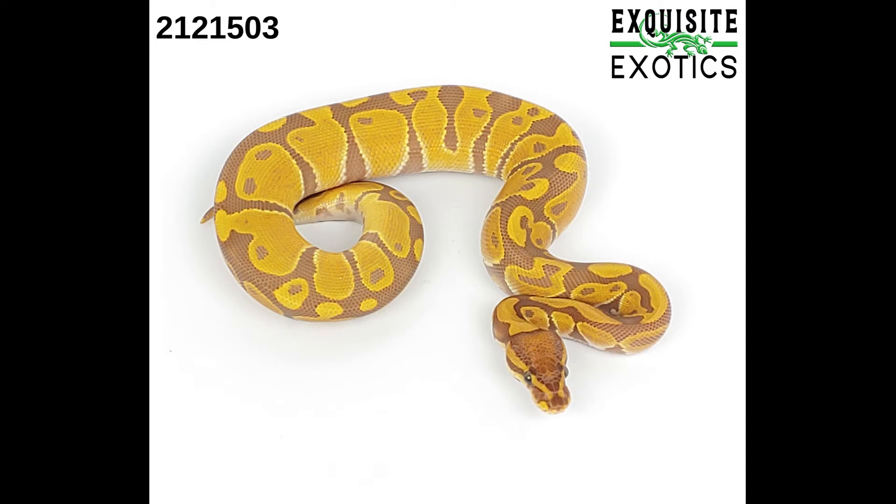Next is a male ultra male. As of this listing it is 123 grams. Price is $300.